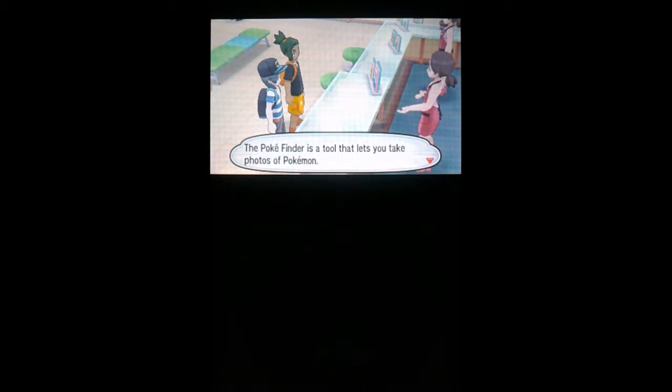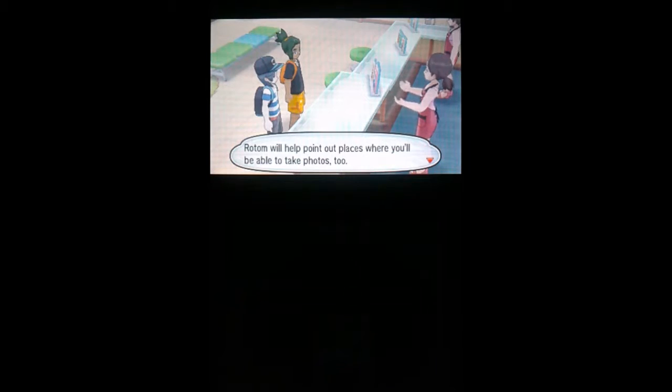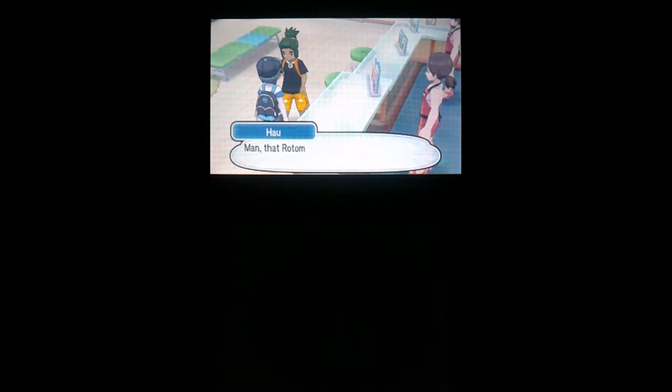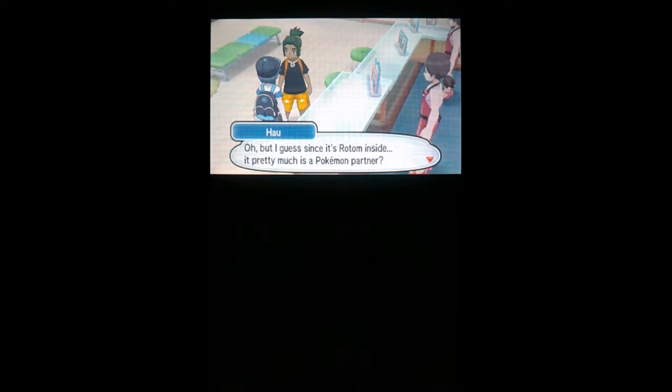Isn't it awesome Shadow, you got a Pokefinder! So what's the Pokefinder? If you guys don't know, this has been in Omega Ruby and Alpha Sapphire, so it should be easy. The Pokefinder is a tool that lets you take photos of Pokemon. This is a different version though — Rotom will help you point out places where you'll be able to take photos too. The Rotom Dex is cool. It's like a whole other partner, Shadow, on top of your Pokemon partner. It's pretty much a Pokemon partner. Either way, pretty darn lucky — meet you outside when you're done.